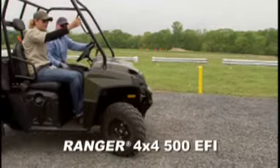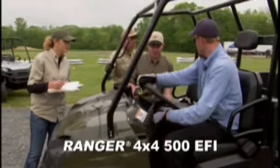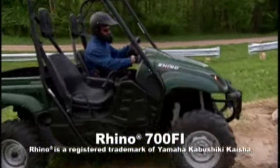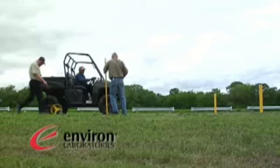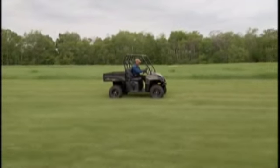Today's off-road competitors are the Polaris Ranger 4x4 500 EFI, the base model in the new Ranger lineup, going against Yamaha's best, the Rhino 700 FI. To ensure fairness, the course, vehicle setup, and tests have been monitored and validated by an independent third party. Let's get started.